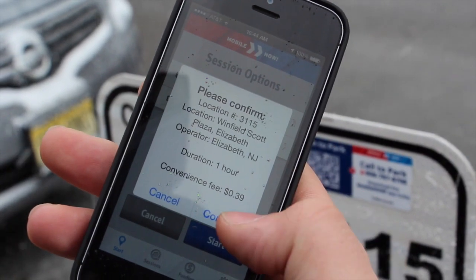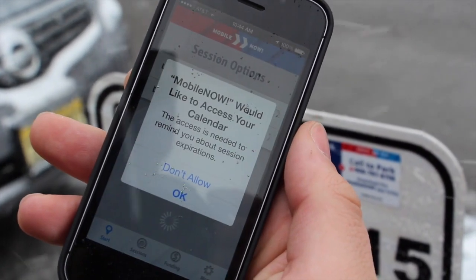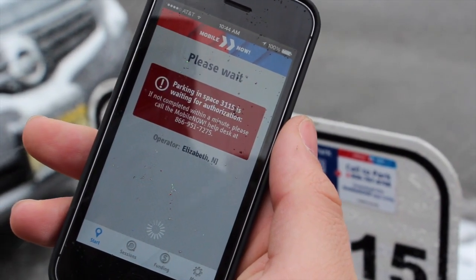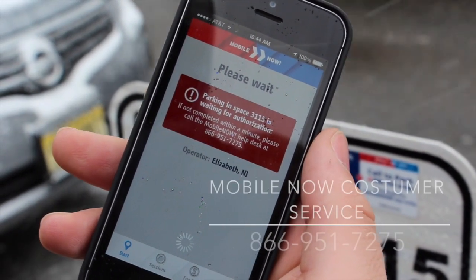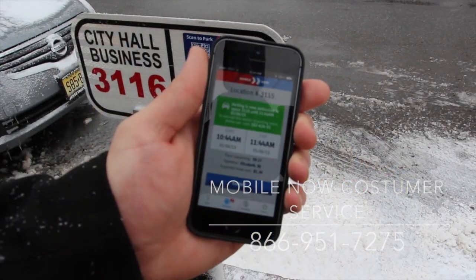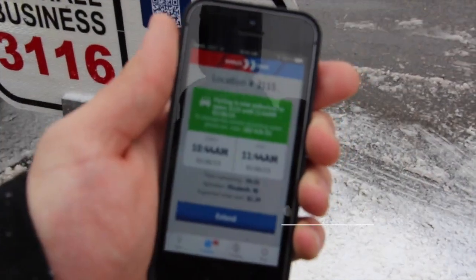Note that a 39-cent convenience fee is added when paying by credit card. For up to four hours of extended parking, press the blue Extend button. For more information on Mobile Now, call 866-951-7275.